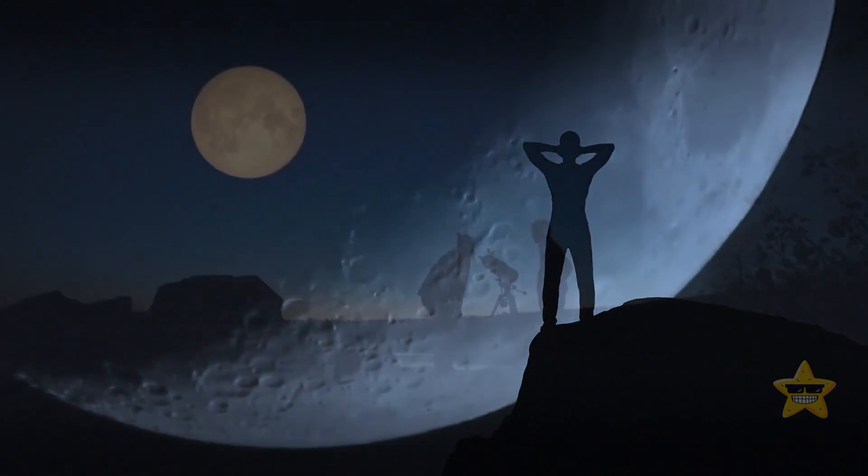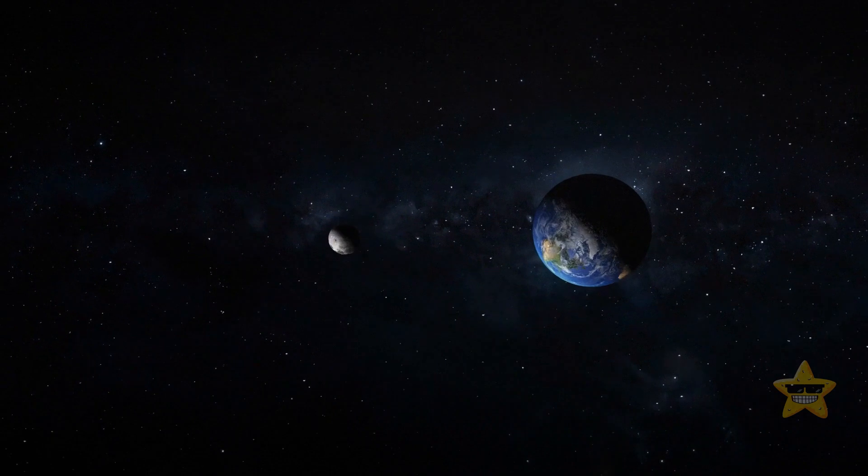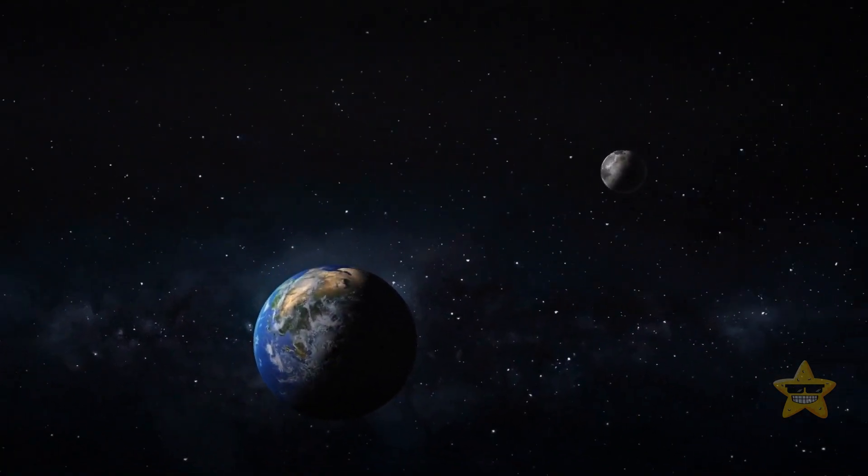The Moon doesn't really have a dark side. This natural satellite is tidally locked with Earth, which is why we always just see one side of it.